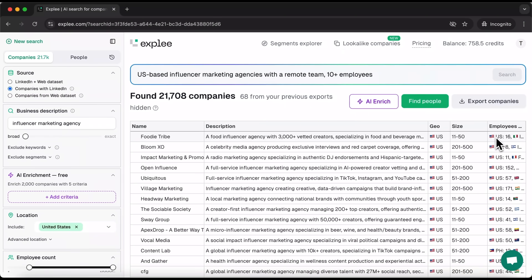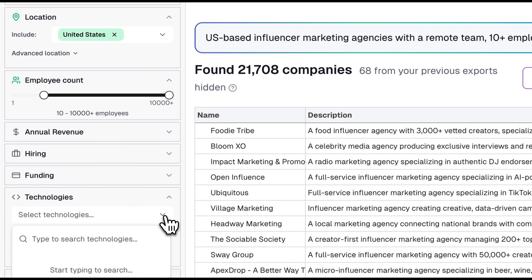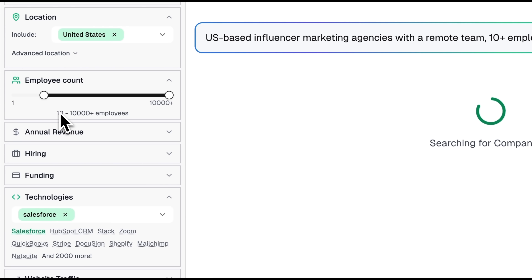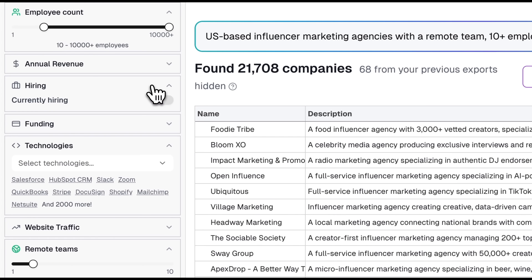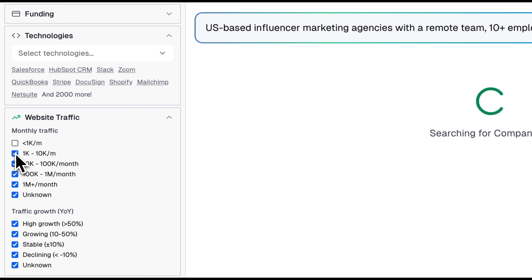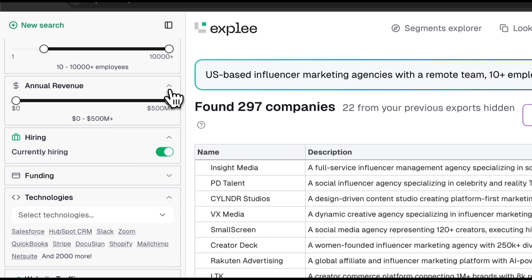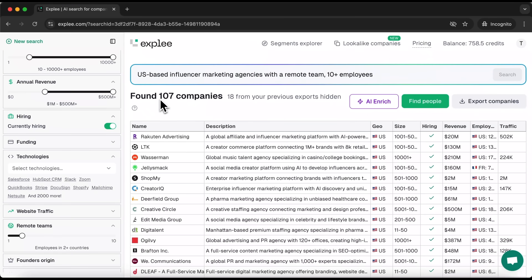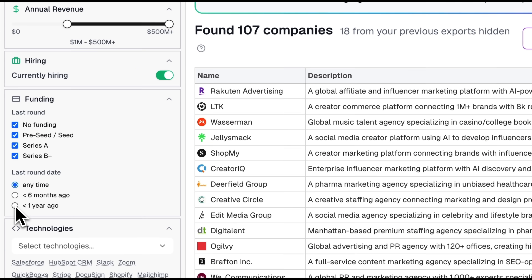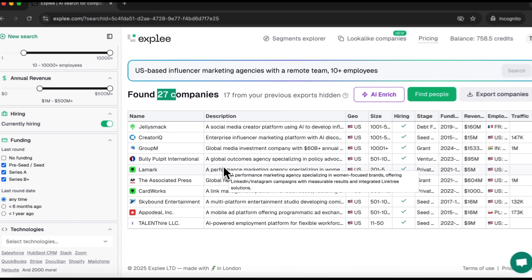On the right, you'll find details about company size and the countries their employees are from. Now let's move to filters. You can filter by a wide range of parameters — for example, by technology type. Let's say I'm looking for companies working with Salesforce. Now we're down to just over a thousand companies, all niche-specific. Let's also try selecting only companies that are currently hiring, filter by website traffic — more than 100,000 unique visitors per month — leaving around 300 companies. You can also filter by annual revenue, such as companies making over 1 million dollars a year, or by funding details like the date of the last round. After applying all these filters, we're left with 27 companies that match very specific parameters — these can be immediately used as your leads.